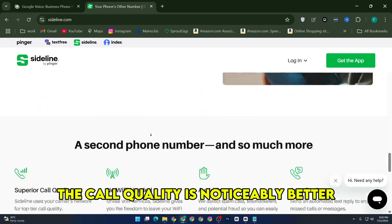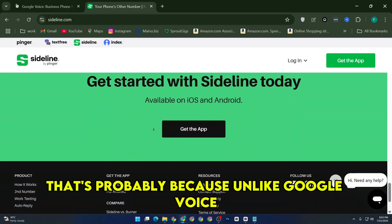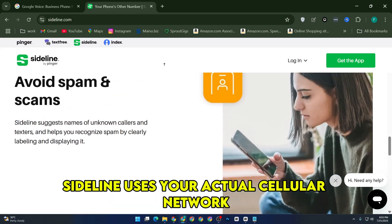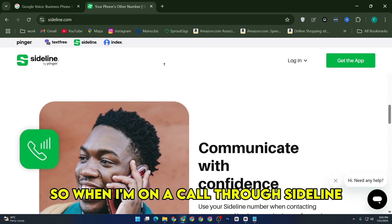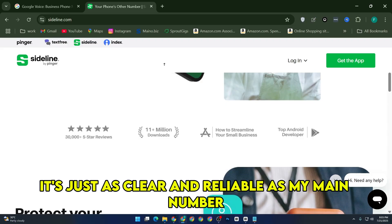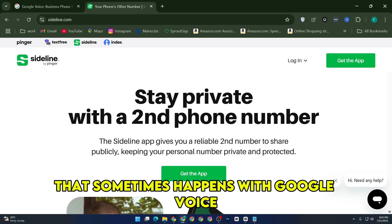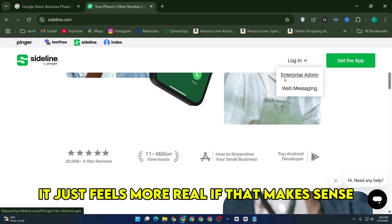The call quality is noticeably better. That's probably because, unlike Google Voice, which routes calls over VoIP or Wi-Fi, Sideline uses your actual cellular network. So when I'm on a call through Sideline, it's just as clear and reliable as my main number. I never got that weird delay or garbled audio that sometimes happens with Google Voice. It just feels more real.